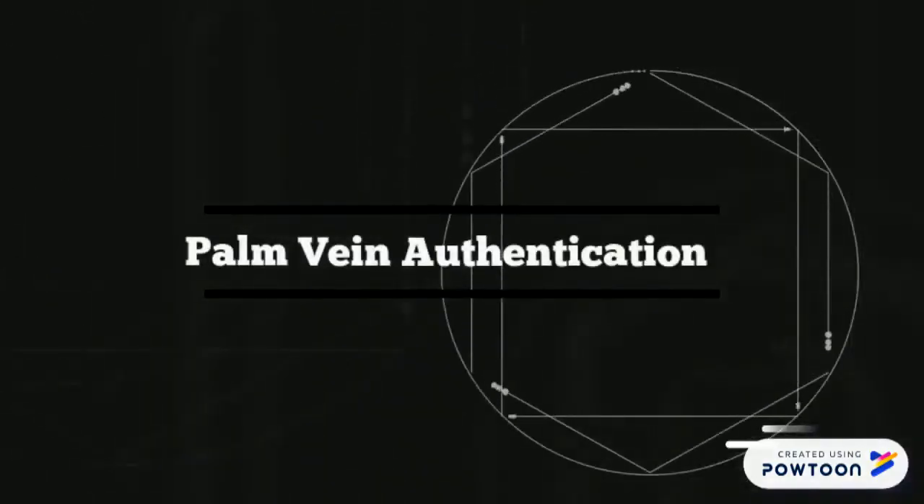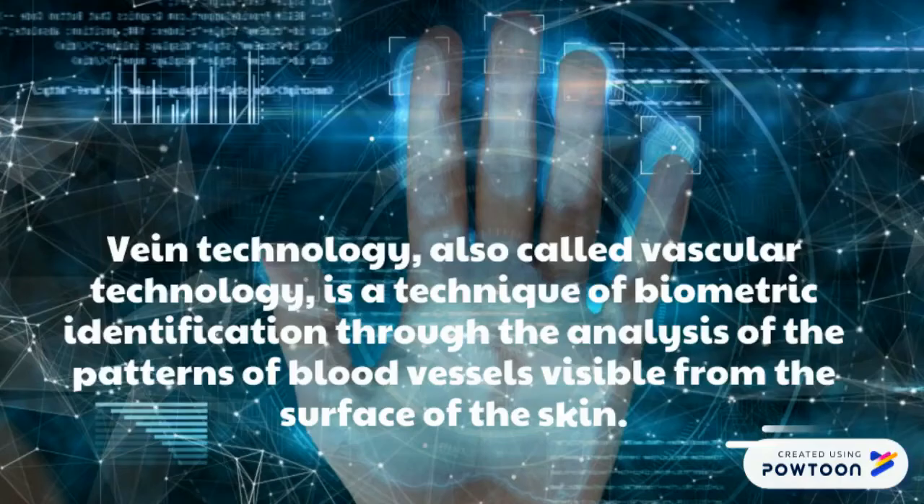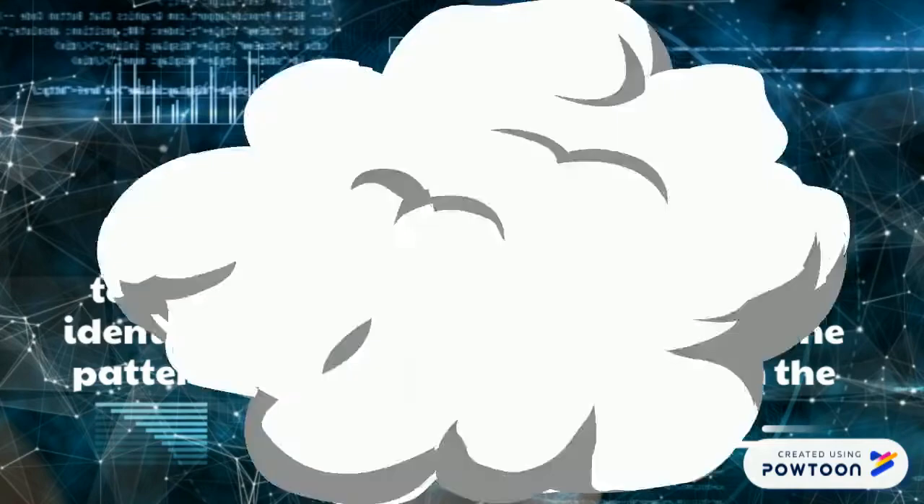Palm vein authentication — also called vascular technology — is a technique of biometric identification through the analysis of patterns of blood vessels visible from the surface of the skin.